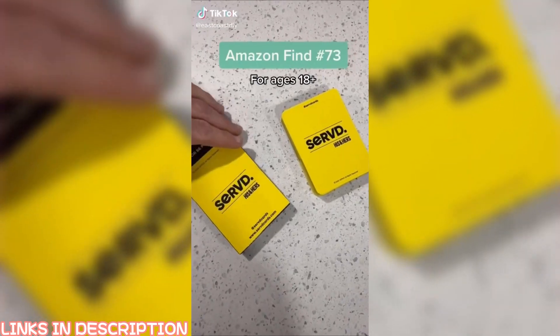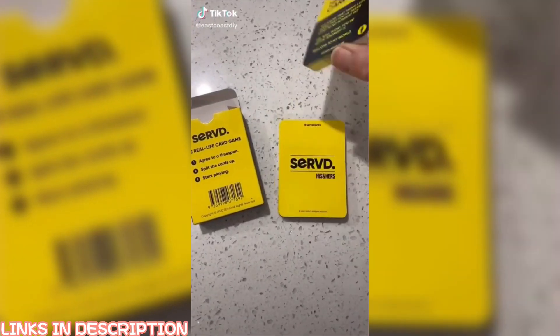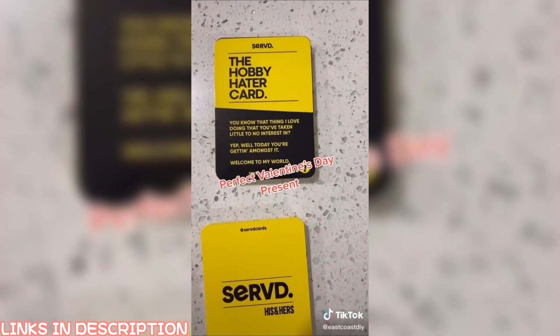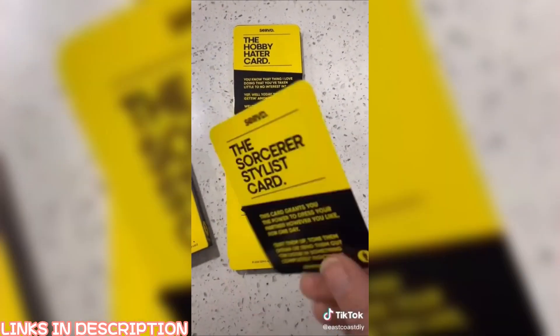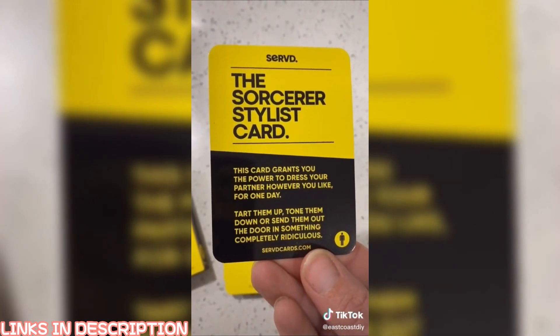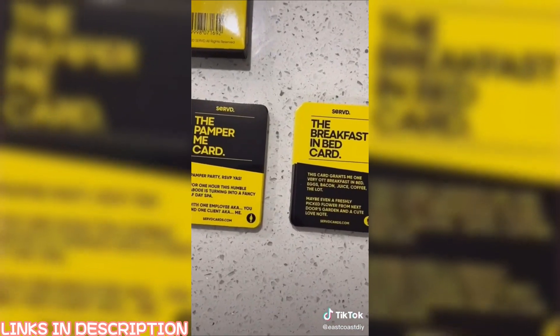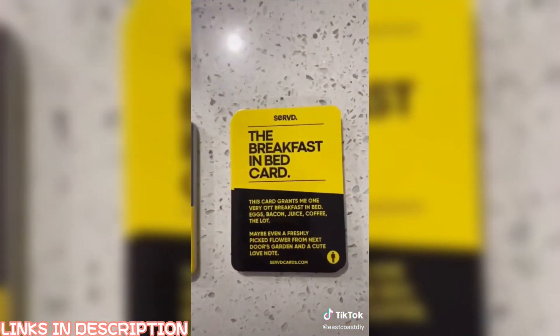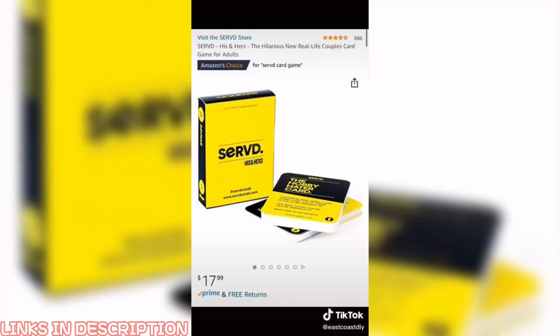On find number 73 — this has to be the coolest present to get a significant other. I got this for my husband for Christmas, but this would make a perfect Valentine's present. This is geared for ages 18 and up, but it is a real-life card game. Split the deck in half and decide how long it's going to take to play — whether it's a week, a month, or a year. Each card has something different, whether you're getting pampered for the day, breakfast in bed, or even picking out their outfit. Bring a little spice into any relationship.